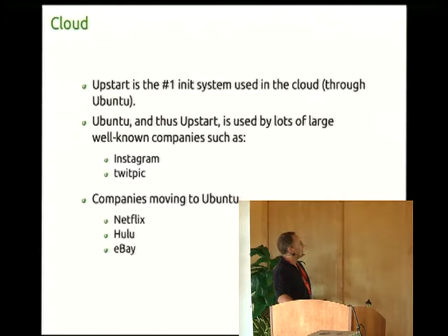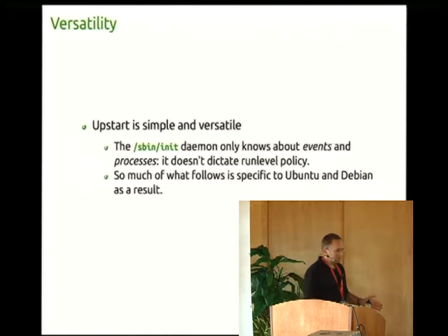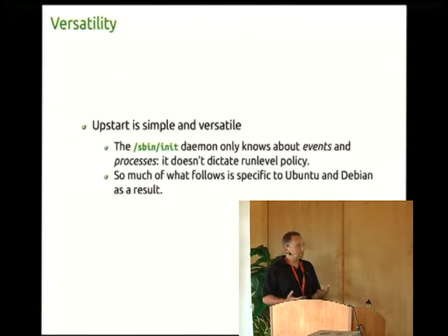Touching on cloud for a second — Upstart is the number one init system in the cloud due to Ubuntu's dominance in that realm. There are some big companies using Ubuntu in the cloud and on servers. It's very important to point out that Upstart is a very simple program — simple but also very versatile and flexible.